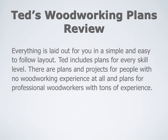Everything is laid out for you in a simple and easy-to-follow layout, and Ted includes plans for every skill level. There are plans and projects for people with no woodworking experience at all, and plans for professional woodworkers with tons of experience.